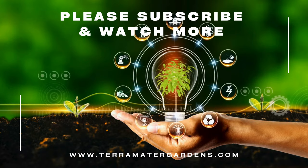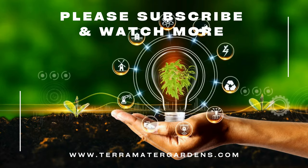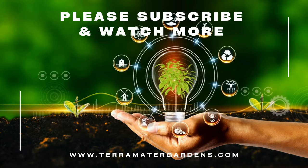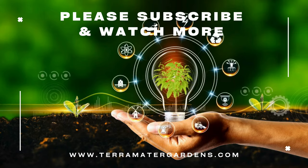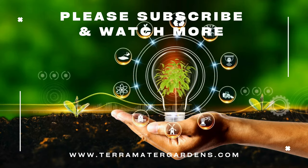Columnar basil is particularly well-suited for container gardening, vertical gardens, and small spaces, thanks to its compact growth habit and upright form. If you enjoyed this content and would like to see more videos like this, please subscribe, like, and comment. Happy gardening!